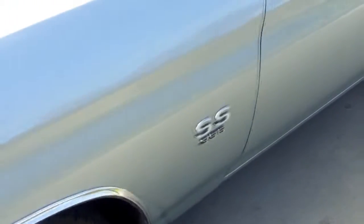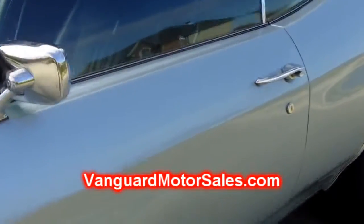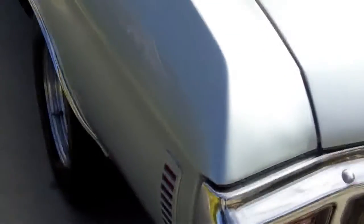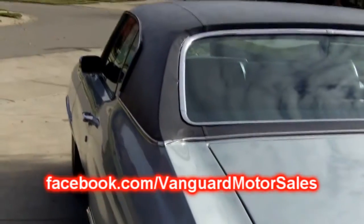Don't forget you can see pictures of the undercarriage at our website at VanguardMotorSales.com. While you're visiting the website, please click on the free report to buying a classic car online — you'll save yourself thousands, like we've already saved many people. You can also join us on Facebook at Facebook.com/VanguardMotorSales.